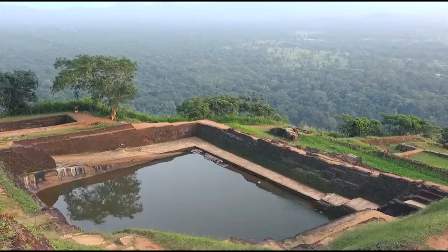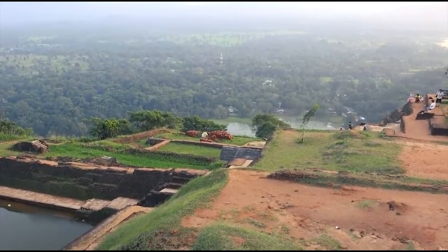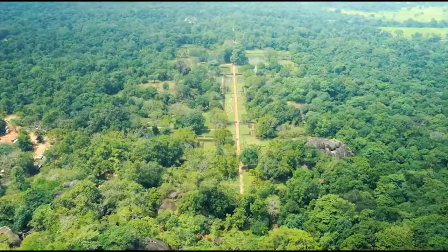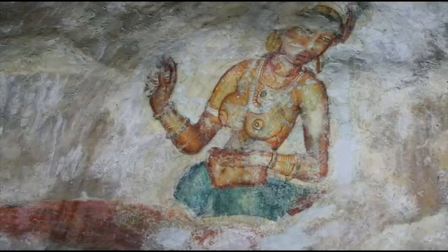Sigiriya, with its remarkable architecture, stunning frescoes, and breathtaking views, is an absolute treasure for history enthusiasts and nature lovers alike. Exploring this UNESCO World Heritage Site is an unforgettable experience, allowing us to step back in time and immerse ourselves in the grandeur of ancient Sri Lanka.